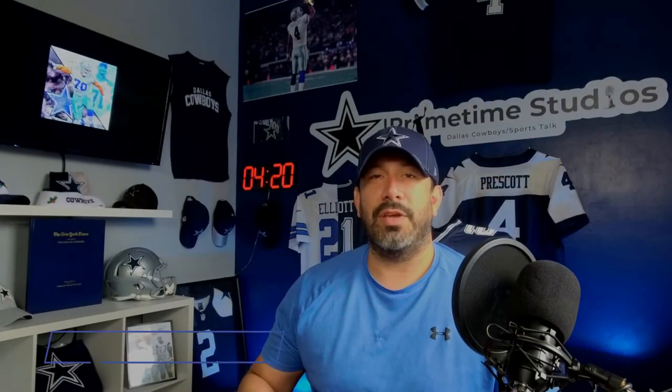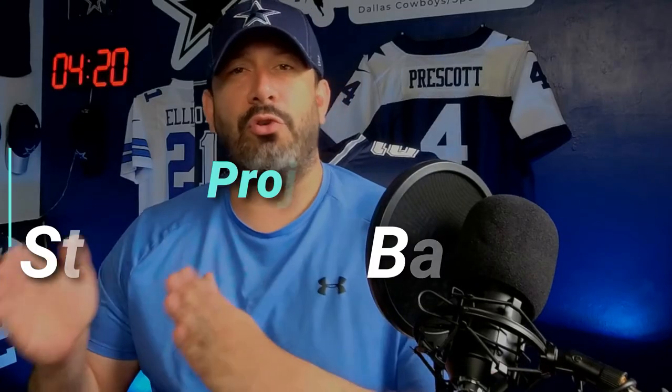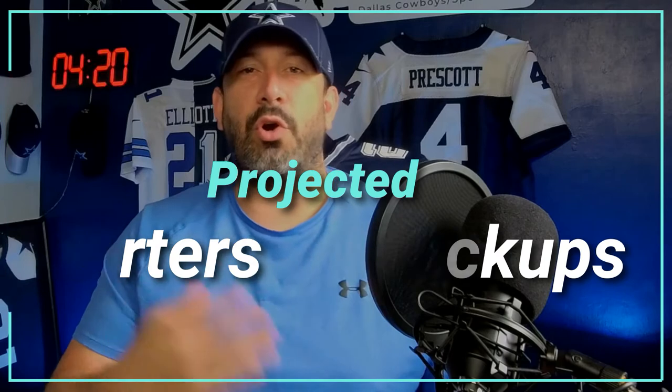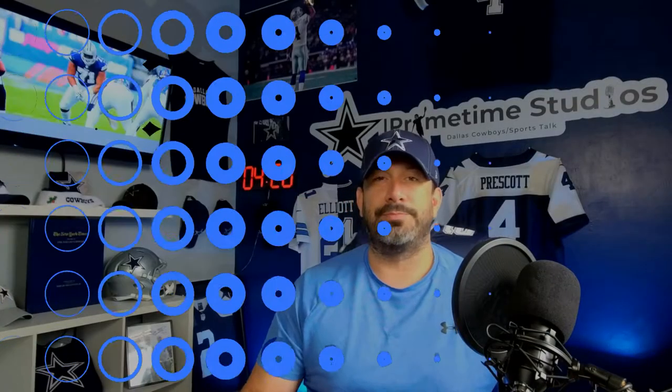Welcome back to Primetime Studios. Like always I'm Primetime Phil and today we're going to talk about offensive linemen for the Dallas Cowboys. I'll go through my starters and my backups and we'll go through three of the top offensive linemen for the Dallas Cowboys in some of their film. So first let's start with the starters.